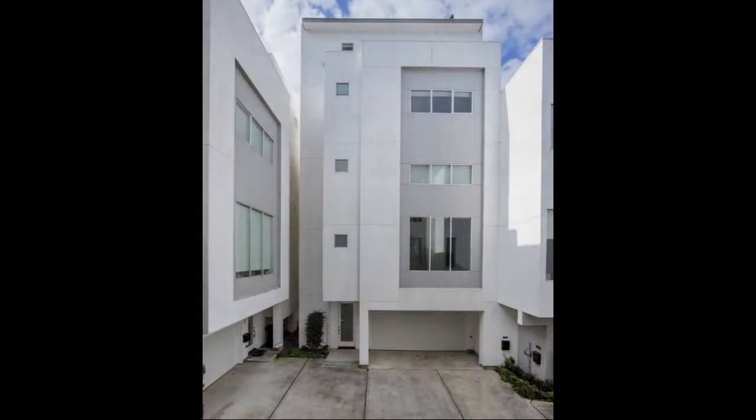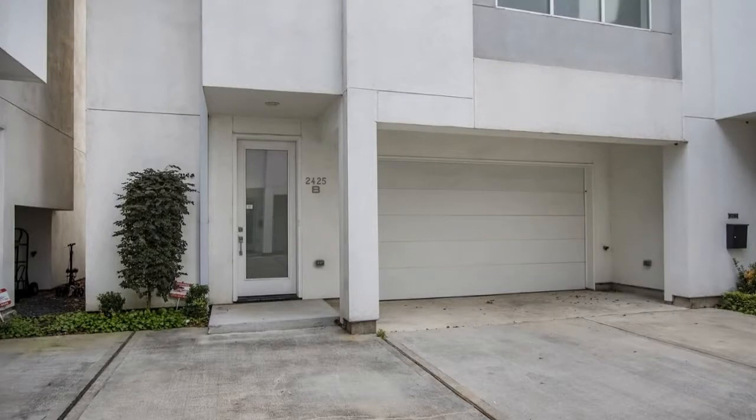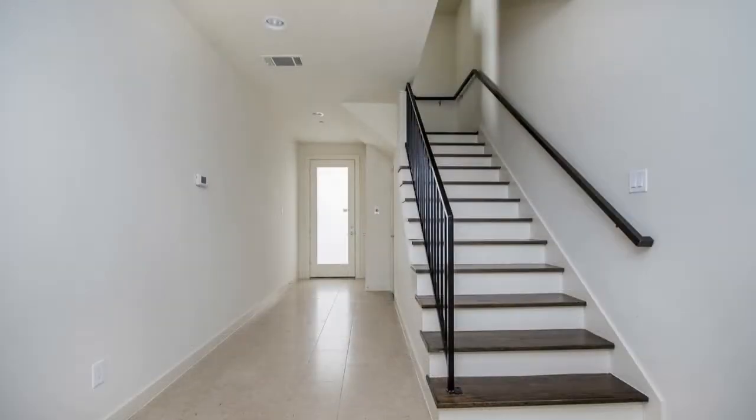This multi-level townhome is the epitome of modern living. It features three bedrooms, three and a half bathrooms, and oodles of light and space throughout.